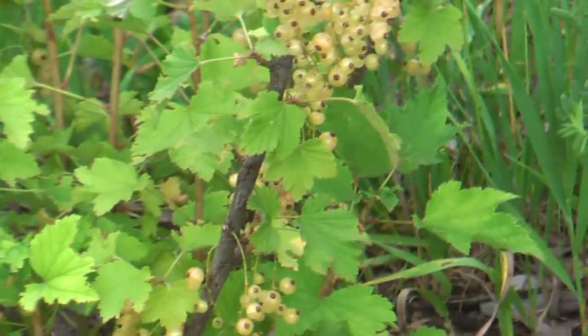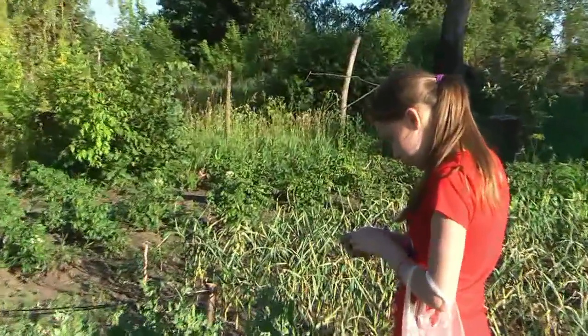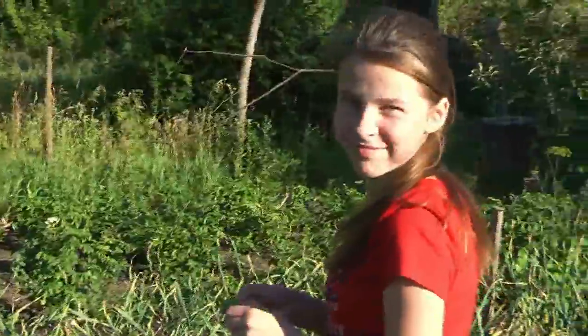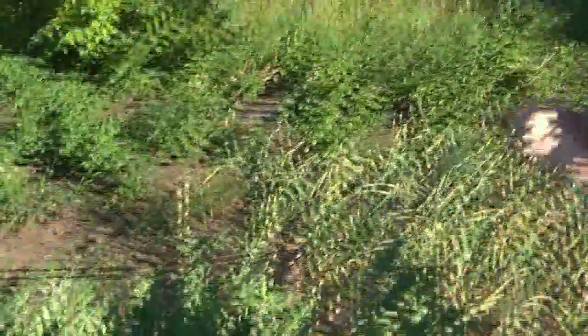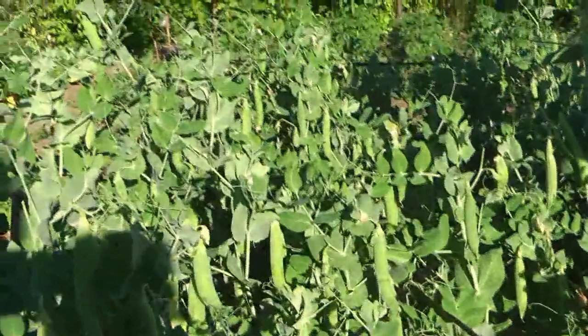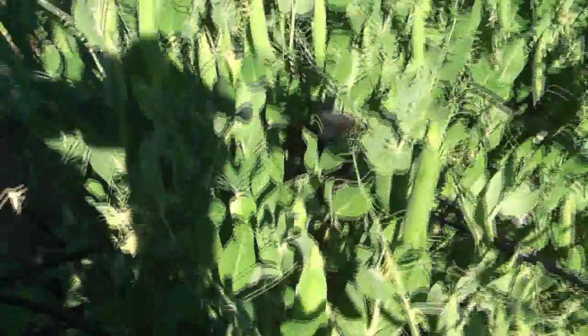Надо собирать уже смородину — поспела. Алина, ты собираешь или ты ешь? Горох классный уже — толстый-толстый, поросята!